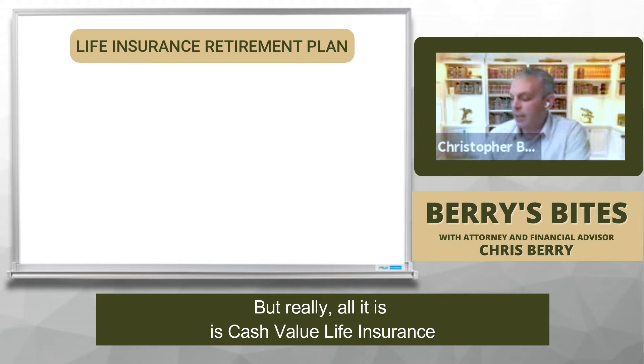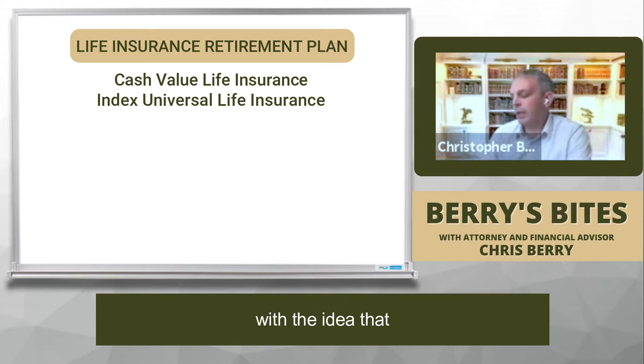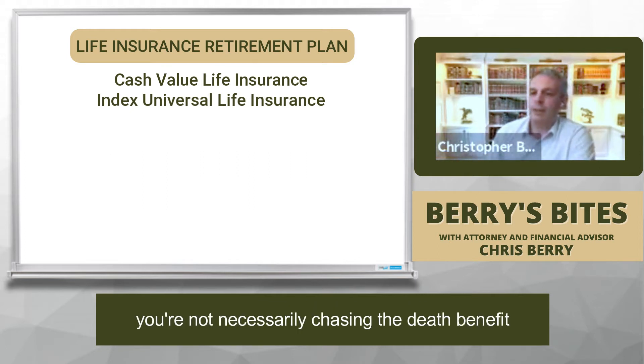But really, all it is is cash value life insurance. And typically, we're utilizing index universal life insurance, with the idea that you're not necessarily chasing the death benefit.